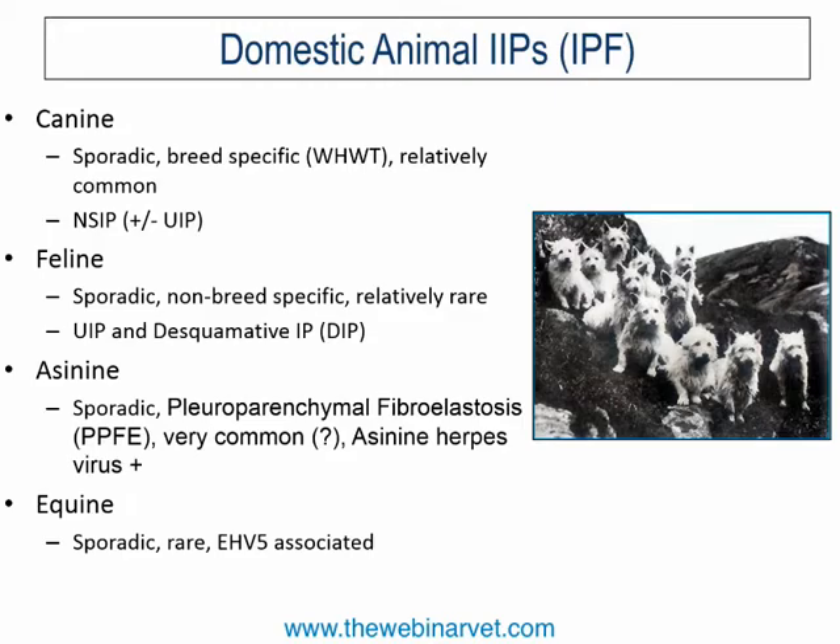The feline form of the disease is not well understood, but very interestingly it looks just like human UIP. If medics were looking for a naturally occurring model of IPF, it is actually the cat disease — not the dog disease — that they should look at.